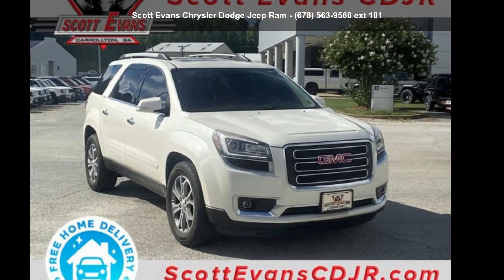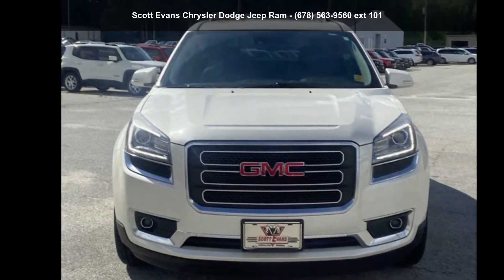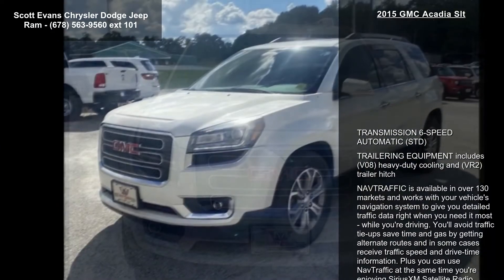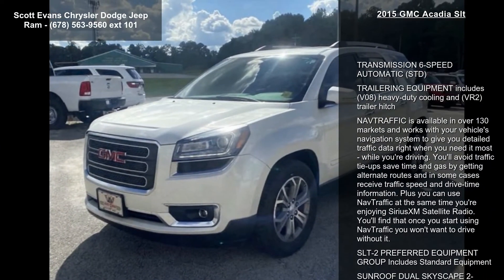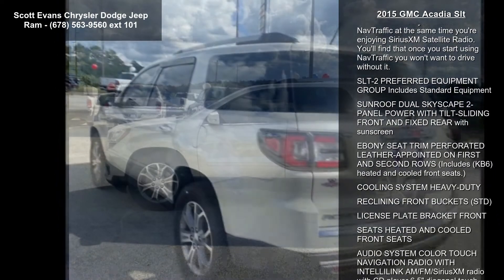Imagine yourself in a famous 2015 GMC Acadia SLT. If you are looking for a first-rate auto, this one could be yours today. This vehicle comes with a reliable 6-cylinder engine connected to a smooth-shifting automatic transmission.